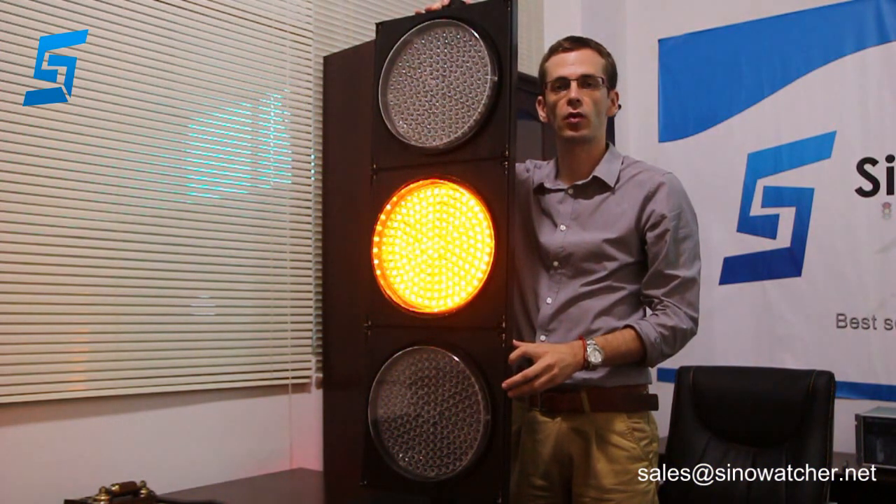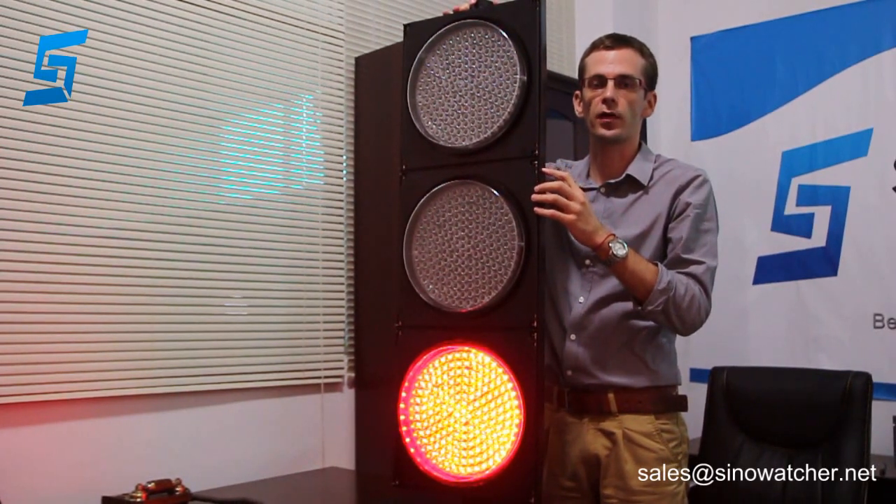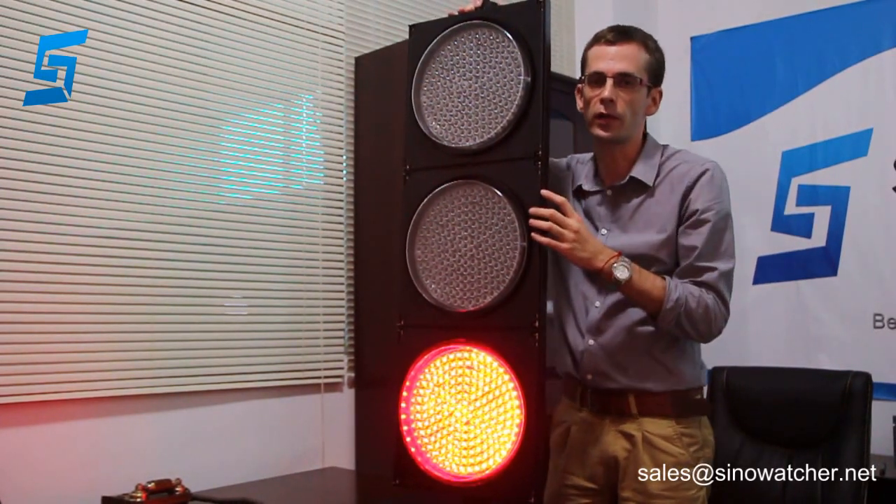Hello, this is Martin from Sanawak Stikonji in Shenzhen, China. I want to show you a 300mm traffic signal light with 3 modules: red, yellow, and green.